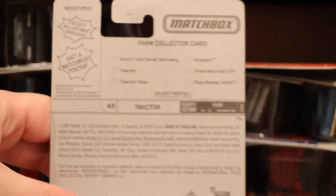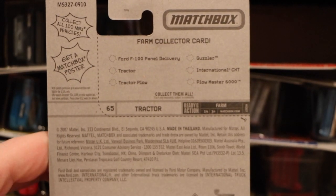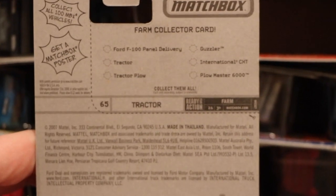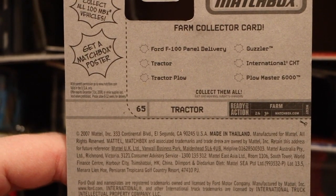These are from 2007 — hopefully you can see that on the card right here at the top. I forget on these case assortments, but maybe someone can fill me in. This appears to be a 2007 case, and yeah, full of really good stuff.